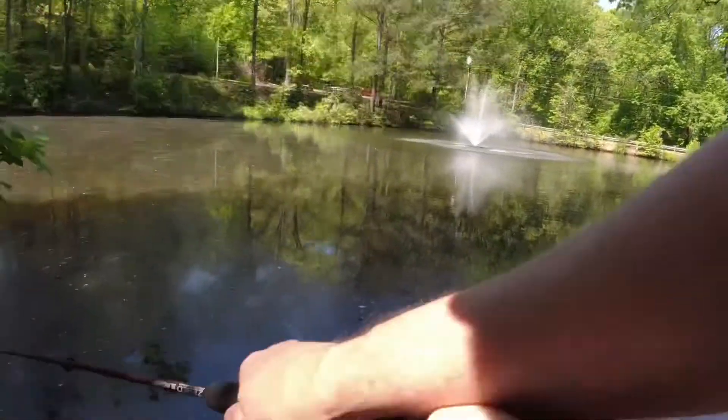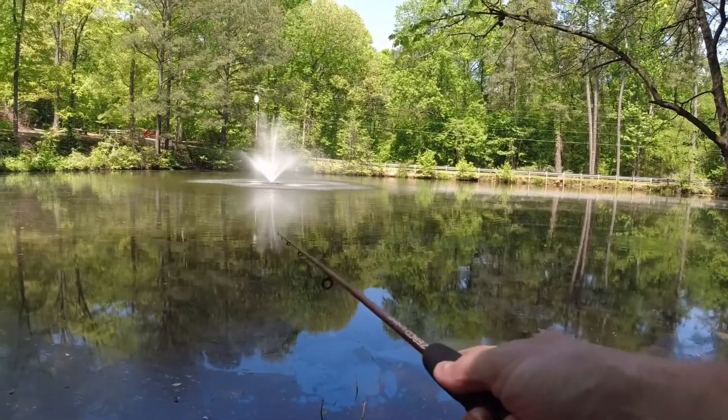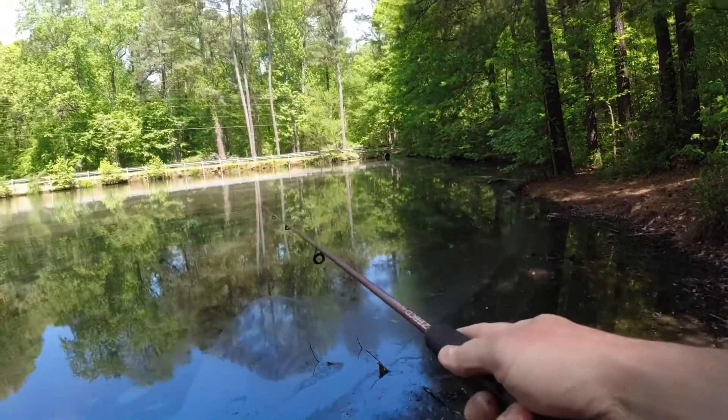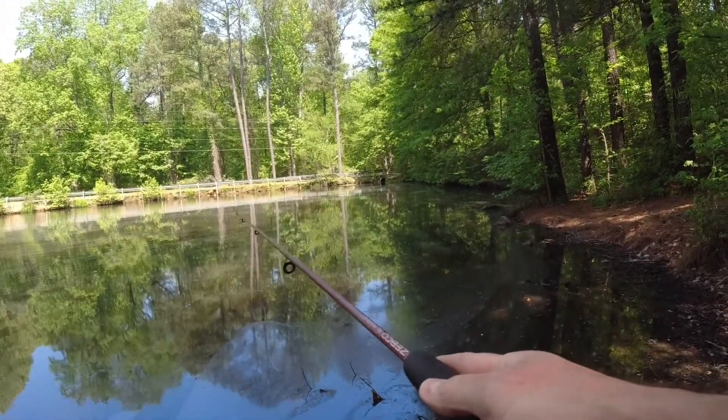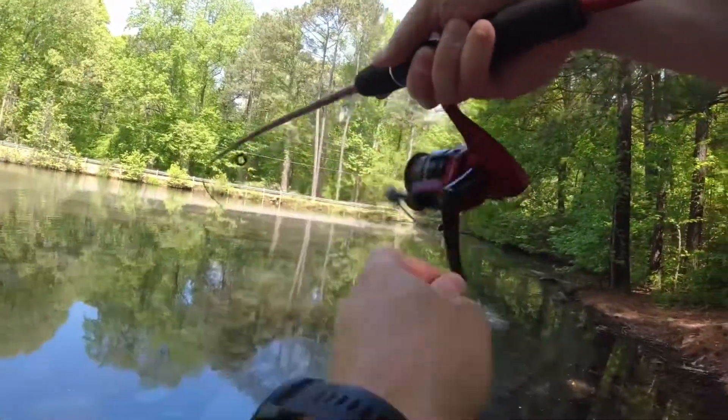We've fished a couple minutes without any success as of yet. It looks like it might be a little deeper. Got something — I think I already just had something. I got a little bass I think.